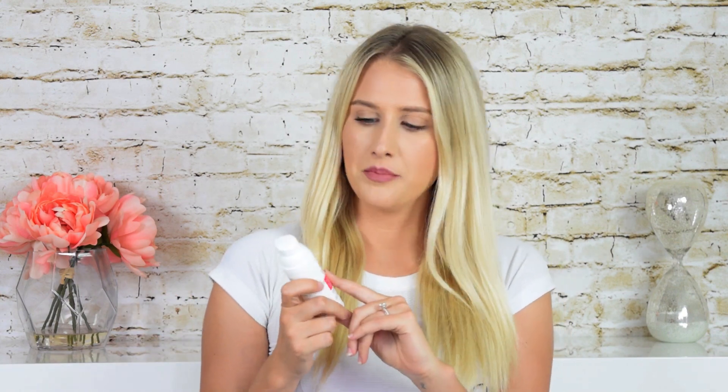I got the Hada Labo Tokyo Anti-Aging Hydrator on the Hada Labo website for $17.99 for 1.7 ounces, which comes out to $10.58 per ounce, which is definitely an average to below average price for a retinol serum.